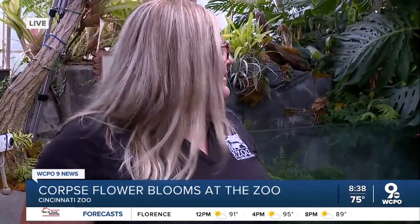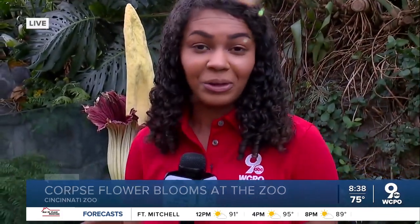It's all we've been talking about at our station too — when is Morticia going to bloom. Thank you, Shay. And if you'd like to see or smell Morticia today, the zoo opens at 9 for members and 10 a.m. for the public. Live at the Cincinnati Zoo and Botanical Garden, Jessica Hart, WCPO 9 News.